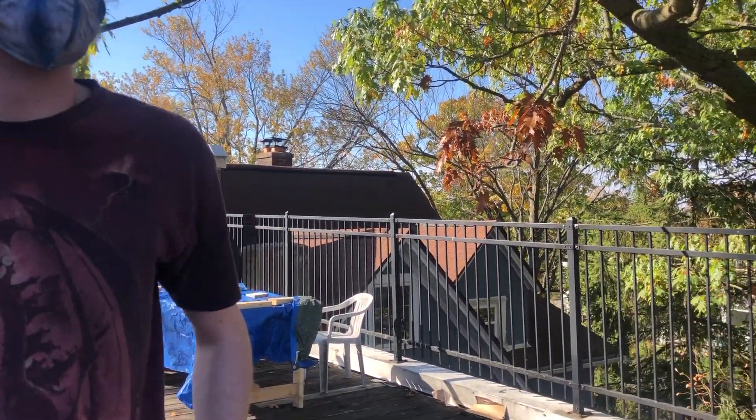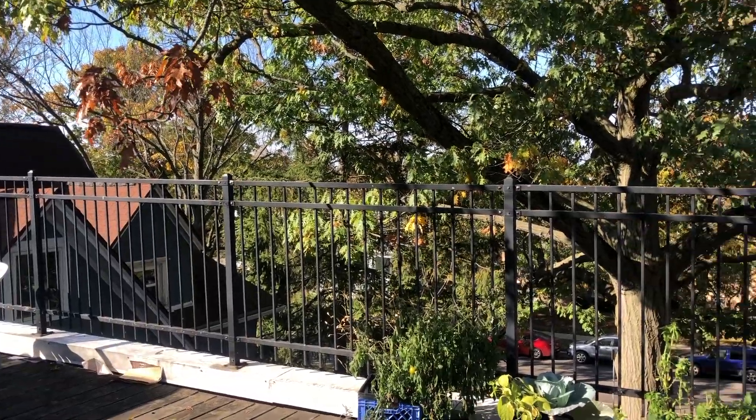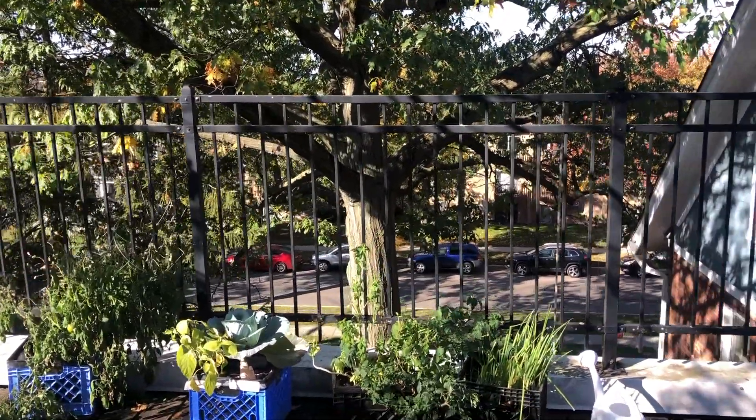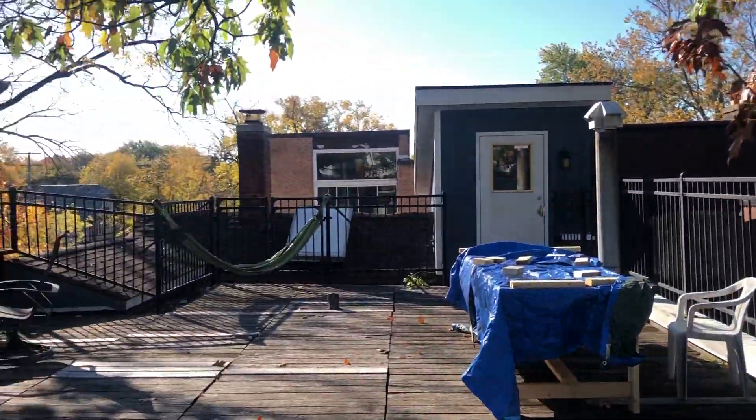Hello. This is the roof of the house. It is free for use — it's the only roof in the ICC that is free for use. You can see that we use it to grow things.